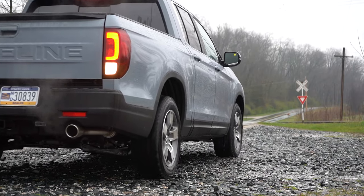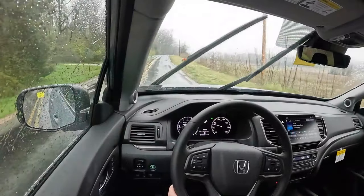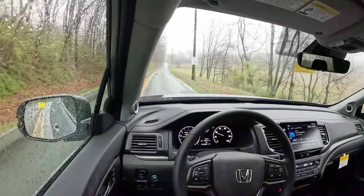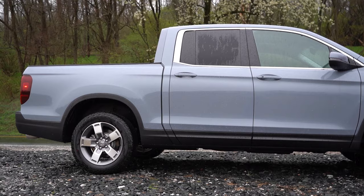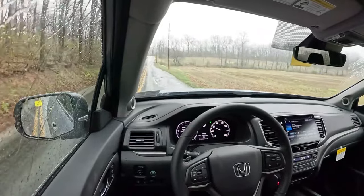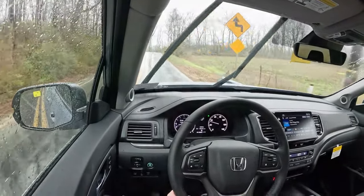Braking is equally important. Up front you'll find 12.6-inch ventilated front discs, and in the back 13-inch solid rear discs. The 60-to-zero stopping distance comes in at 128 feet, which is pretty on par for the course. Braking feel is on the softer side, as expected — with SUVs and trucks you're not going to find a super firm brake feel, so it's perfectly fine. On suspension, up front it's a MacPherson strut, and in the back an independent multi-link rear suspension with front and rear stabilizer bars.